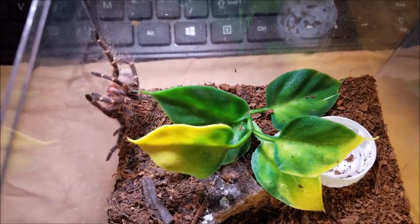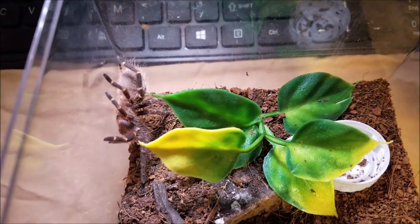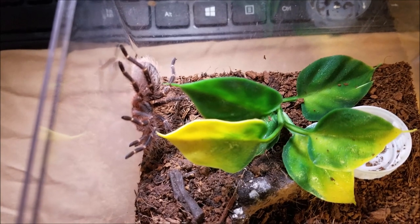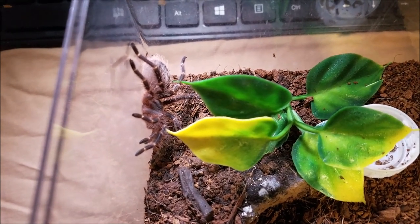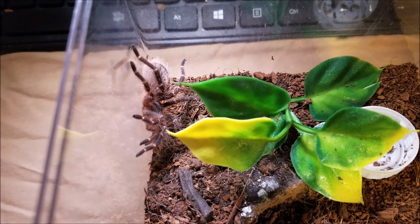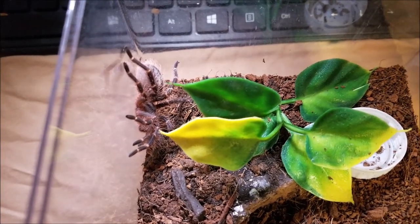Compared to a bee sting, there's usually no severe medical emergencies or issues with a bite from a New World tarantula, unless you're allergic to bees or their venom — or the particular spider that bites you.